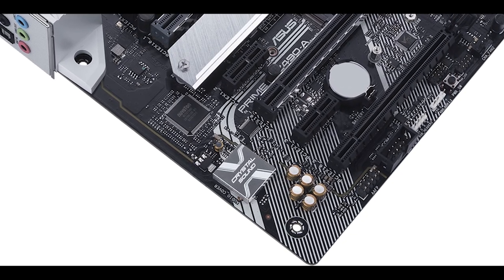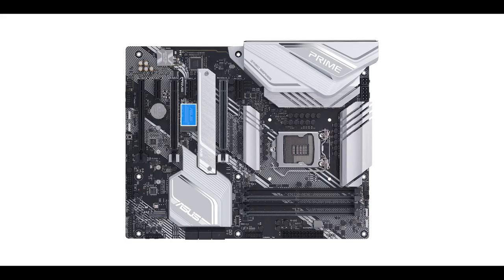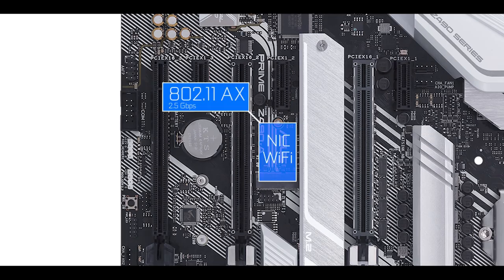There is no built-in Wi-Fi adapter, but there is a Wi-Fi M.2 connector right on the board. Because the Z490 chipset supports the new Wi-Fi 6 AX standard, we can expect up to 2.5 gigabit per second transfer rates.